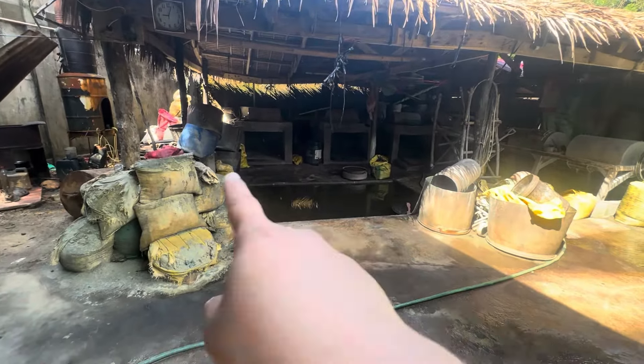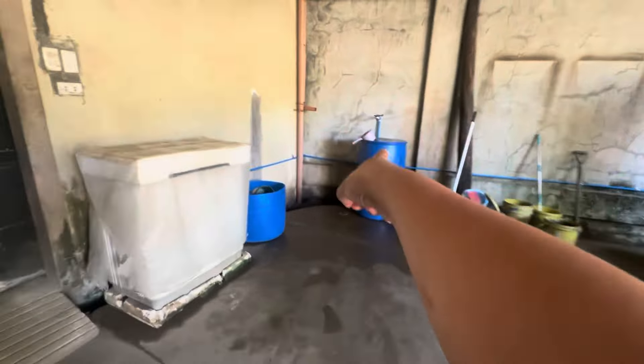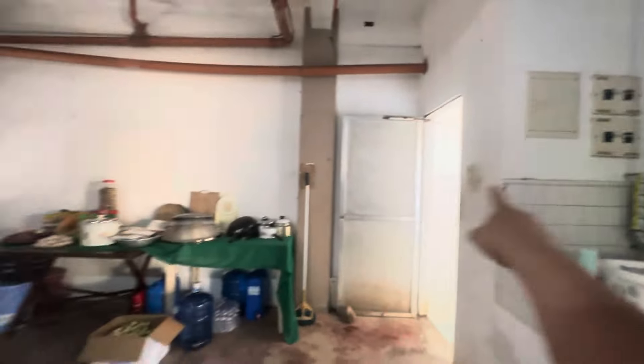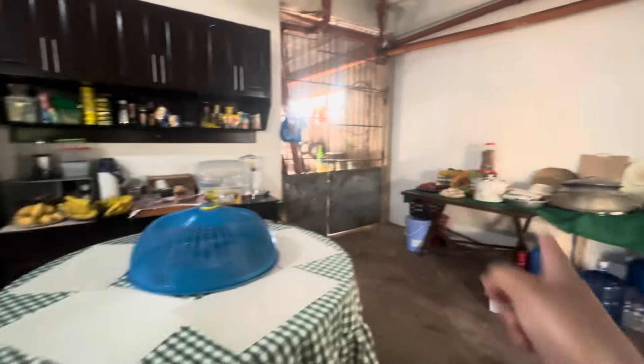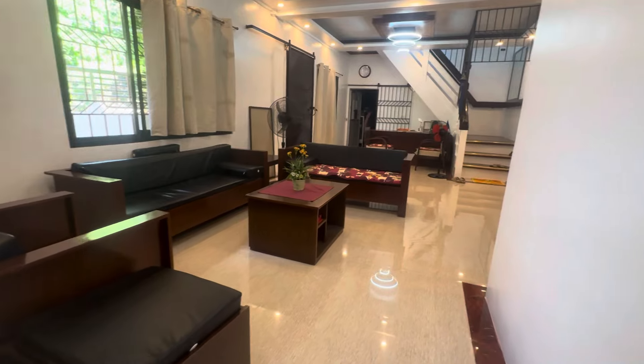We have a papaya — you can have it ripe or if it's still green you can cook it as a vegetable. Here's my brother's mother-in-law washing the dishes, and this is my nephew's e-bike.